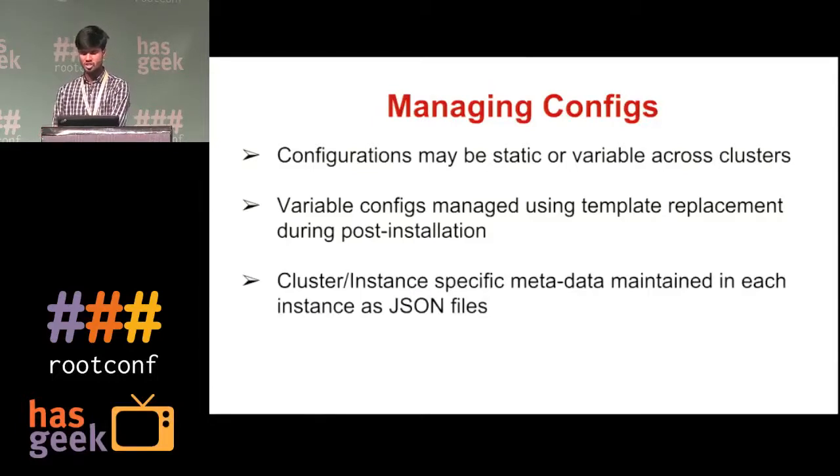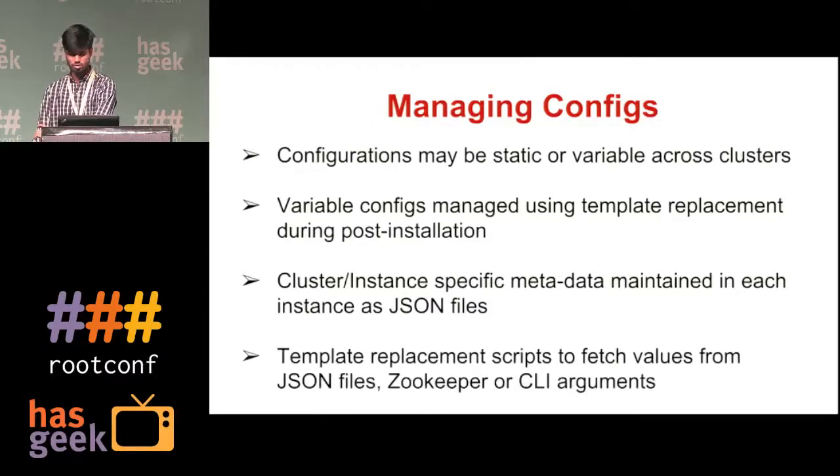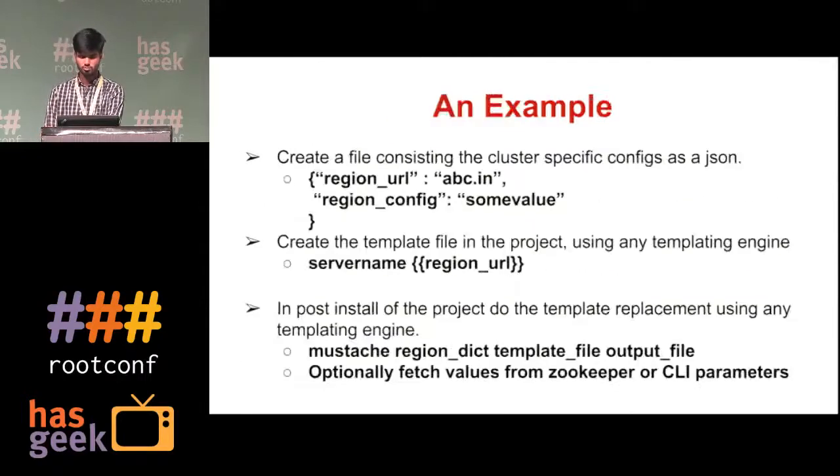Cluster-specific metadata is maintained on each instance as JSON files, and our custom scripts can fetch values from ZooKeeper nodes and CLI arguments. As an example, you have a JSON file specifying cluster metadata, and you create a template file in your project with a region URL placeholder. You use a templating engine such as Mustache to do the template replacement. We use Mustache as it has support for multiple languages and can be easily integrated.